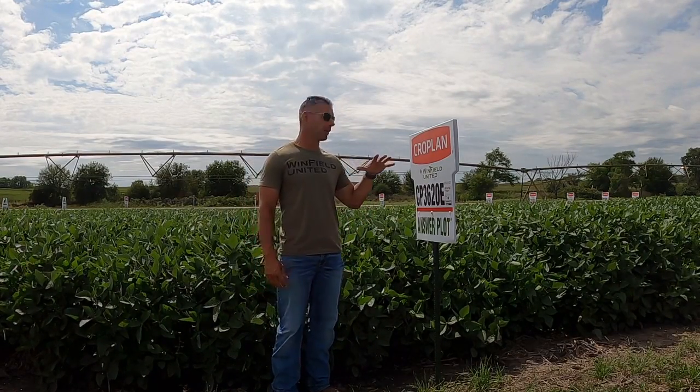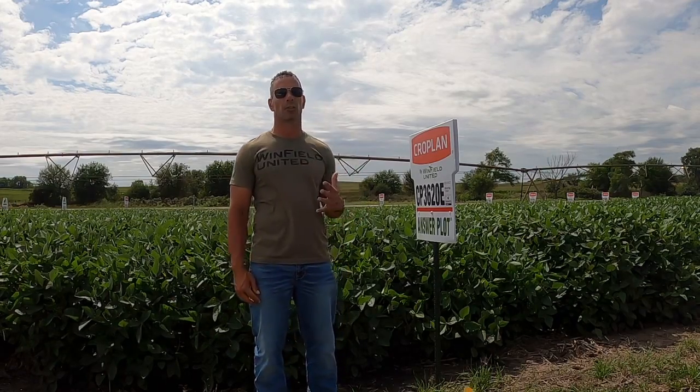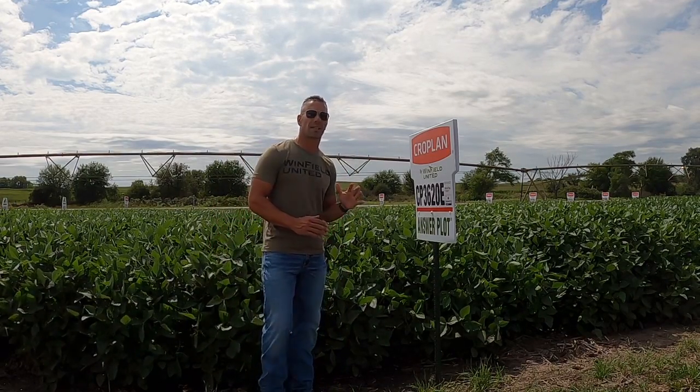All right, Bean of the Week coming at you from Raymond, Nebraska — CP3620E. It's a wind pack dominating the mid-group three maturity range. Are we excited about this thing.